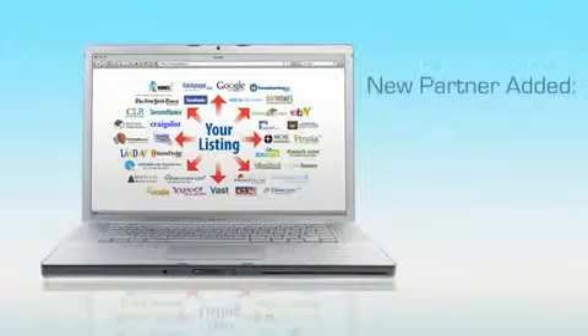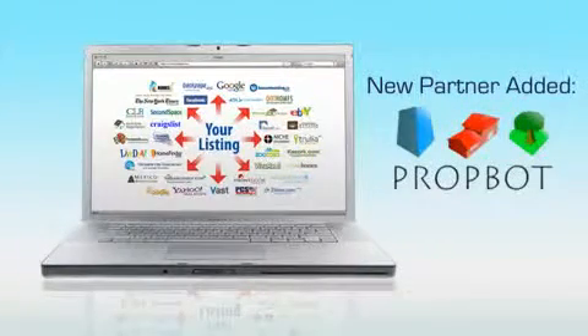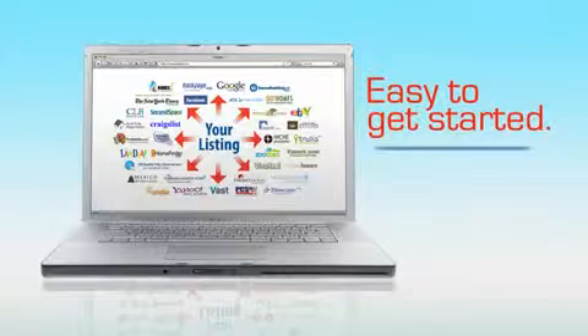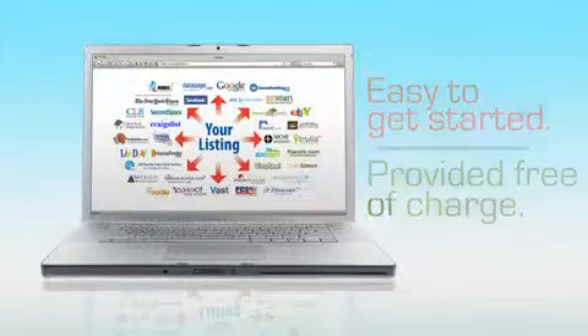New partners are added frequently, so you'll always be marketing to the most current destinations. Syndication with Point2Agent is easy, and best of all, it's completely free. Each member of your MLS is provided with a simple-to-use syndication dashboard.